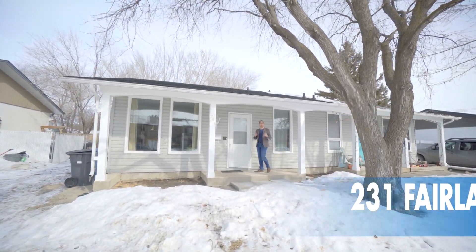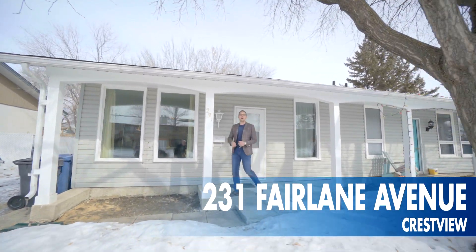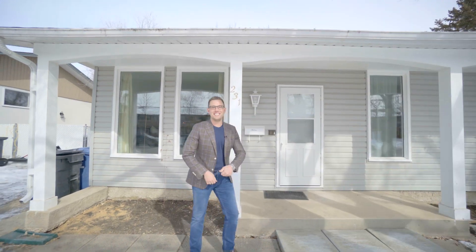Hi, it's Ed Dale with RE-MAX, and today we're in Crestview at 231 Fairlane. We've got a beautiful bungalow to see, so let's go have a look.